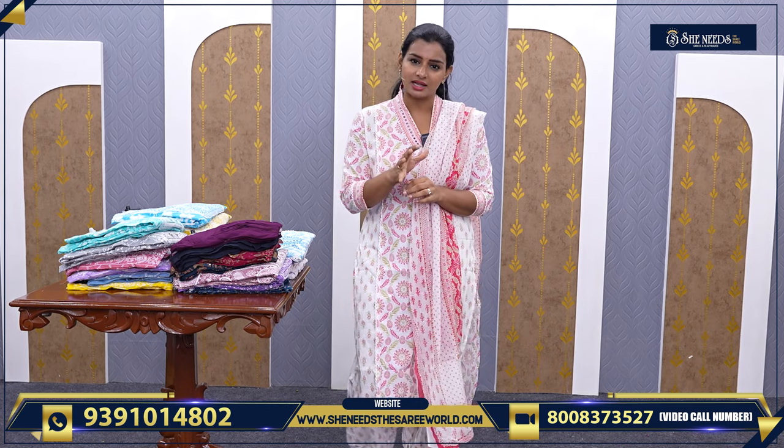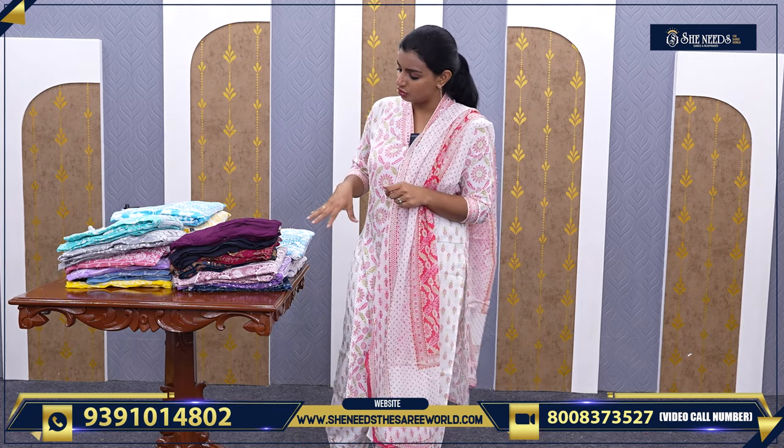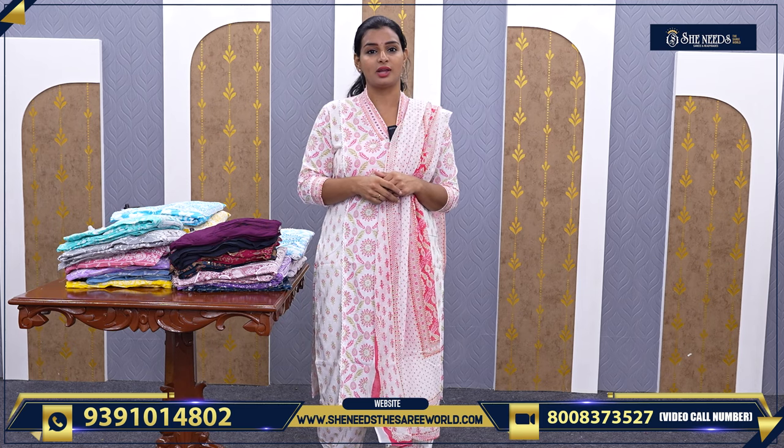Daily wear means dresses you can wear every day — for the office or day-to-day use — at reasonable prices in a variety of categories. There are many collections in our stores.